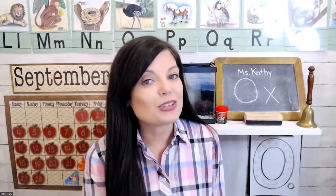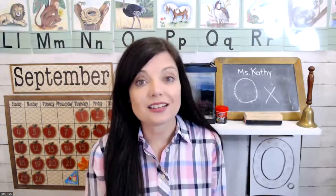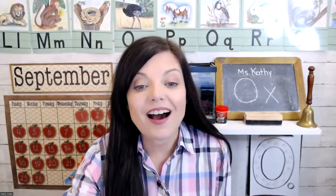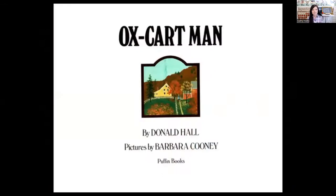Hello and welcome to Storytime and Craft. Today's story is The Ox Cart Man. So let's read it together and then we'll make an ox cart. The Ox Cart Man by Donald Hall, pictures by Barbara Cooney.